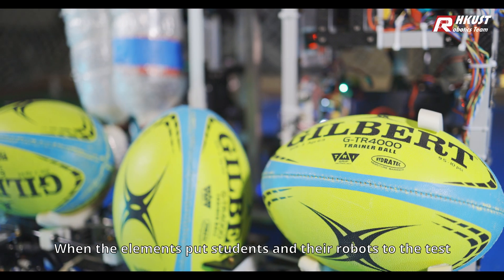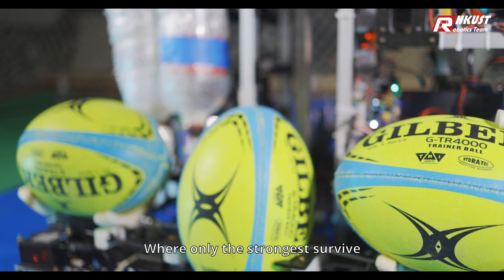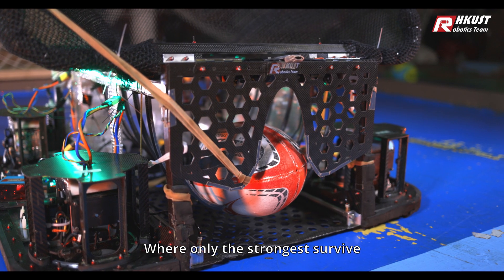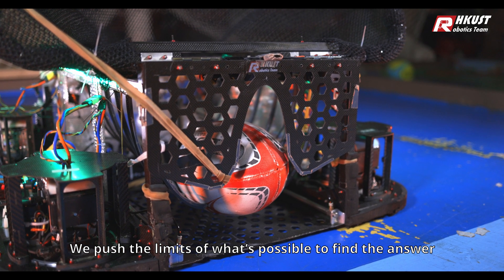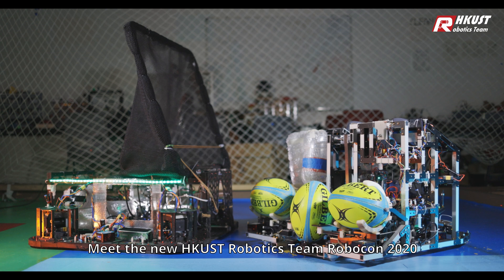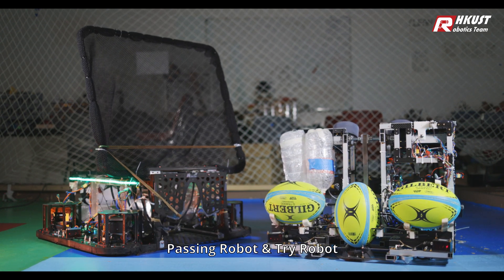Robocon 2020. When the elements put students and their robots to the test, where only the strongest survive. We push the limits of what's possible to find the answer. Meet the new HKUST Robotics Team Robocon 2020 Passing Robot and Tri-Robot.